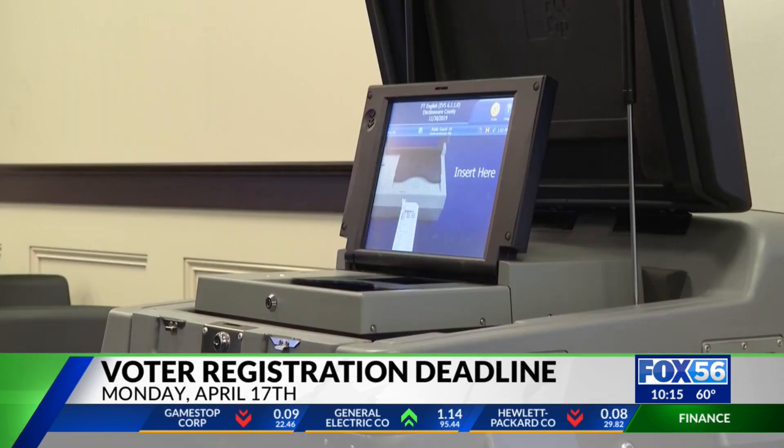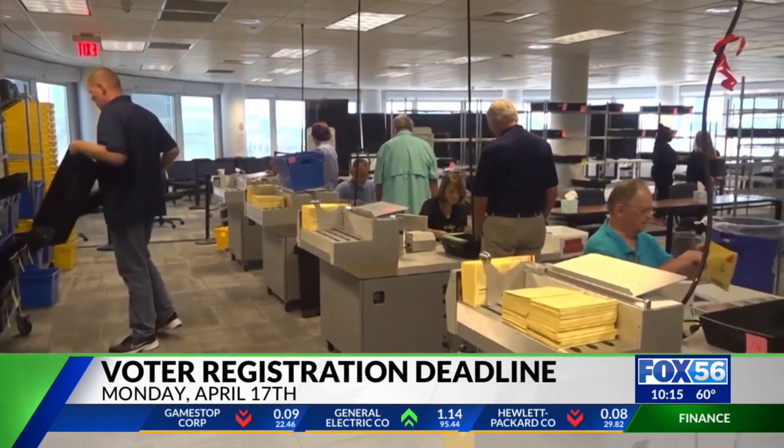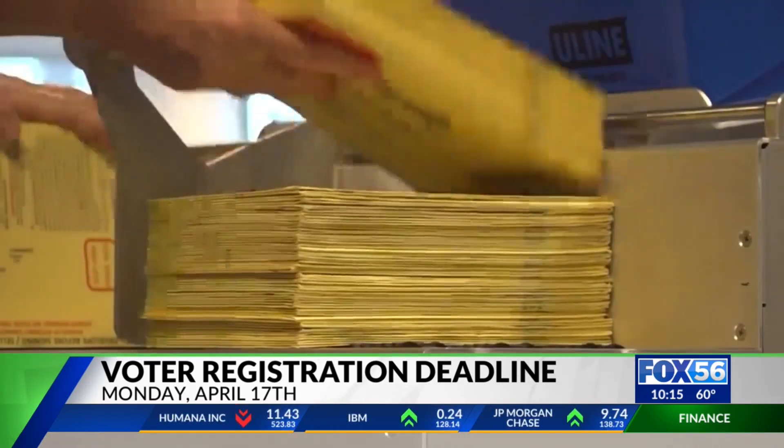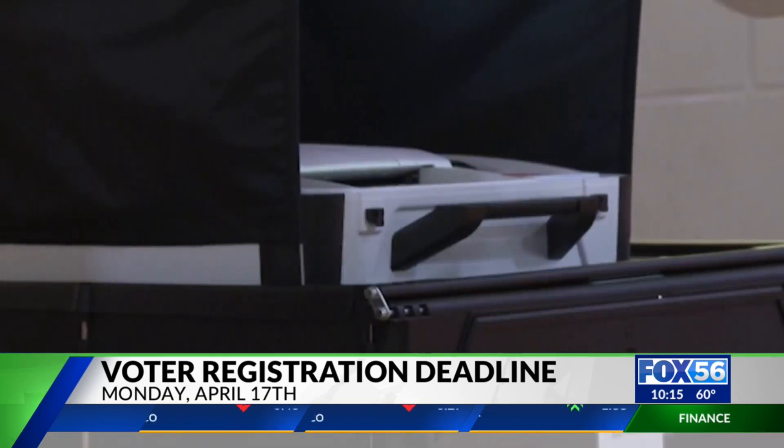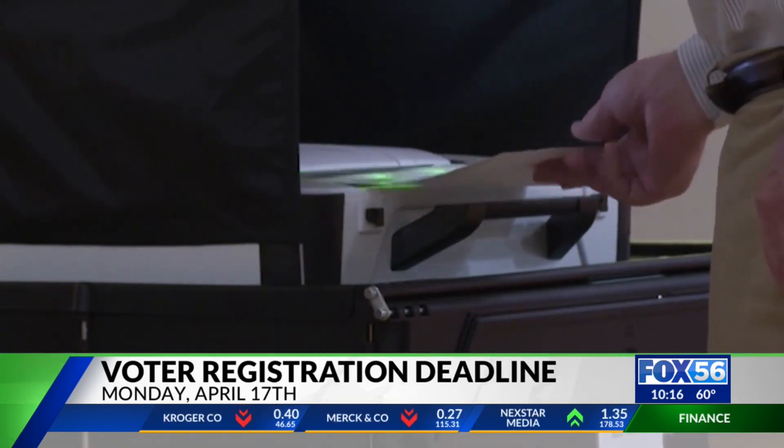There are several options to register. The deadline for online registration is 4 p.m. Monday. You can go online to govoteky.gov to do that. You can also register in person at your local county clerk's office or by mail.